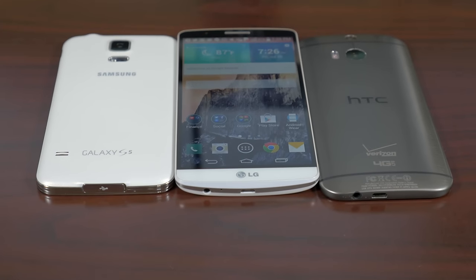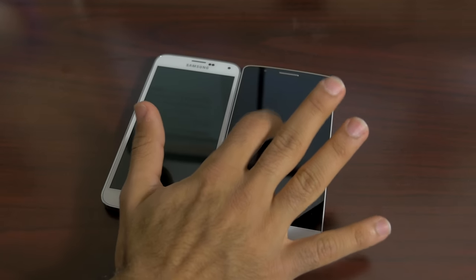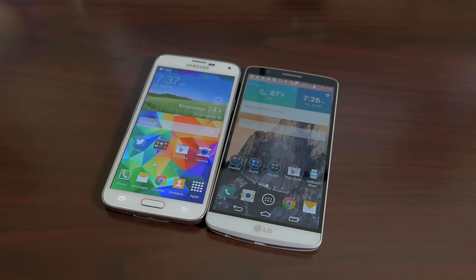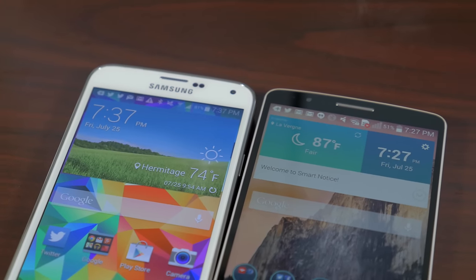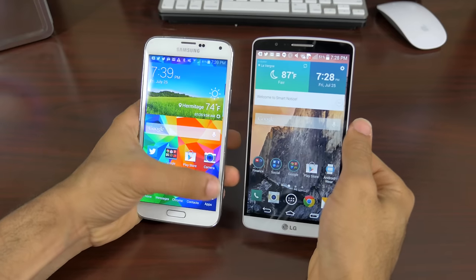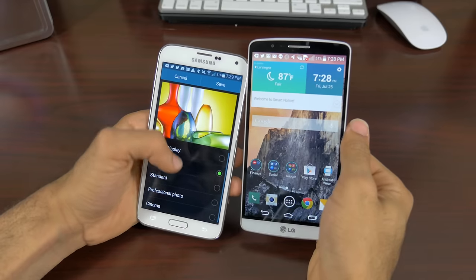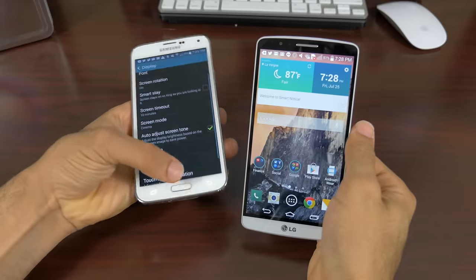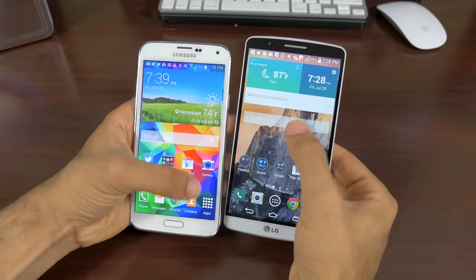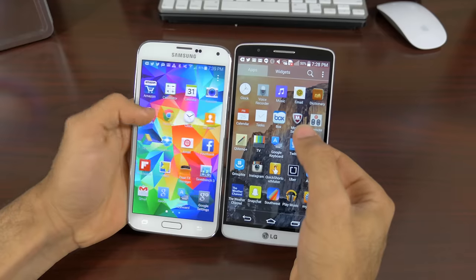Now let's compare the LG G3's display to the rest of the Android flagships of 2014. First up is the Samsung Galaxy S5 with its 1080p Super AMOLED panel. The S5 has a much more vibrant display — no matter the brightness setting, the Super AMOLED will always be more vibrant, brighter, and more viewable in outdoor lighting. However, in terms of color accuracy, even with the S5 in Cinema Color Gamma mode, the G3 produces more accurate colors. That means movies and videos will look better on the LG G3, but for gaming or app use — especially outdoors — the S5 is the better option.